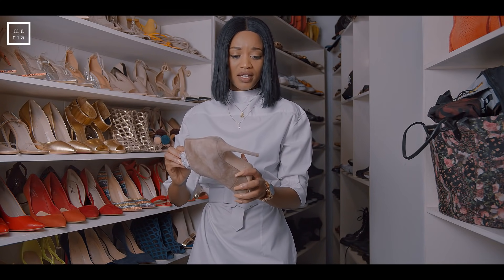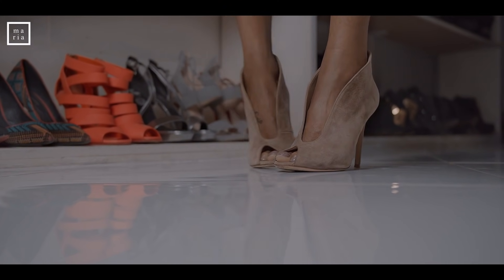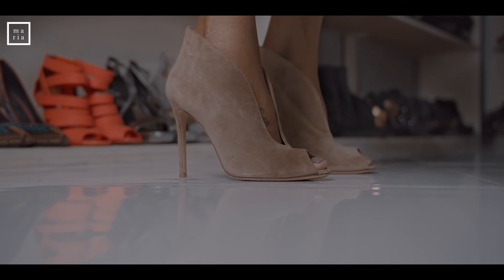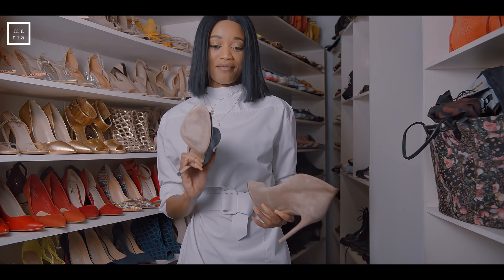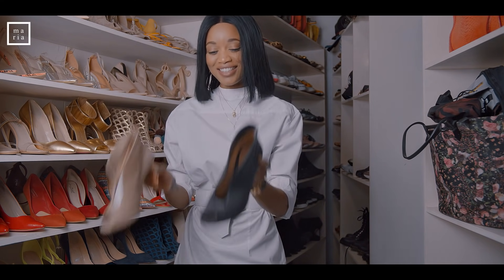These are also from Gianvito Rossi. I think I have these in black as well. Aren't they just gorgeous?